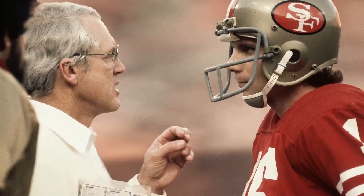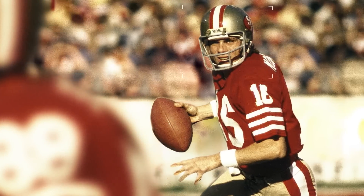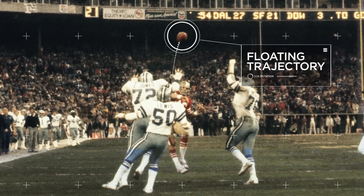There's a timeout and Bill calls sprint right option. You can see he's saying to Joe: if Freddy's not there, simply throw it out of bounds, or look for Dwight moving to his right. Montana lacked the ability to plant and deliver a strong throw, which resulted in him throwing off his back foot and delivering the ball on a floating trajectory at a relatively slow velocity.